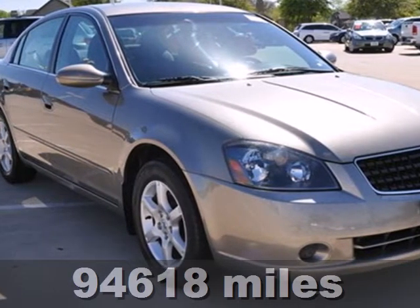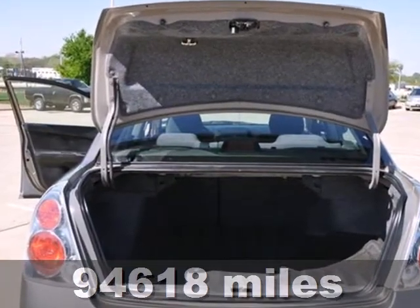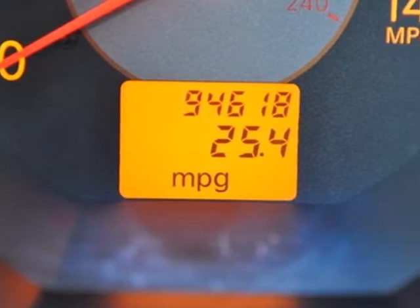Get into your comfort zone in this 2006 Nissan Altima. This car is ready for all your adventures. It features dual airbags, power windows and locks, and an anti-theft system.